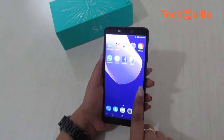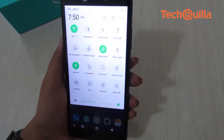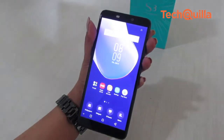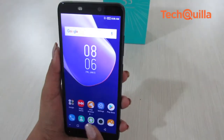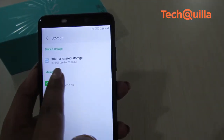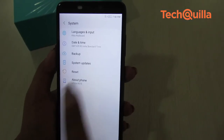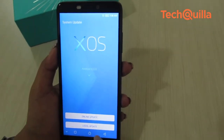The Hot S3 has a 5.65-inch HD Plus full-view display with a 2.5D curved display glass atop. The 18:9 format offers more viewing space and a better immersive experience while streaming videos and playing games. The device is powered by a Qualcomm Snapdragon 430 octa-core processor coupled with 3GB RAM and 32GB internal storage. It runs Android Oreo and the custom Hummingbird XOS 3.0 UI on top.